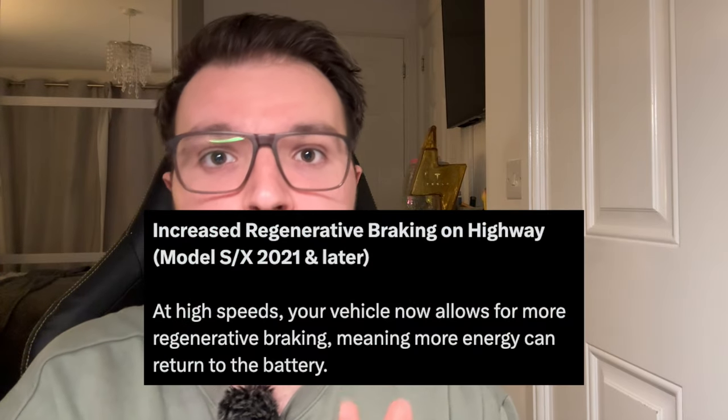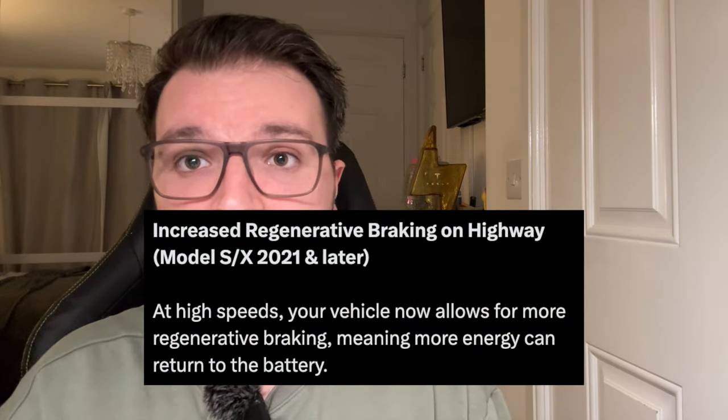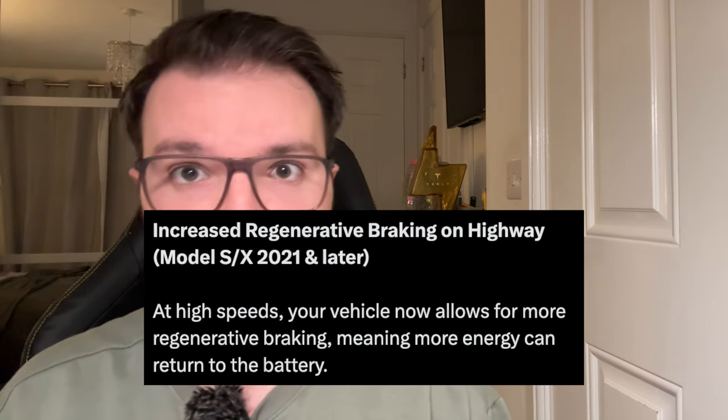There are also efficiency and range-enhancing improvements for motorway and highway driving for 2021 and later Model S and X owners. At high speeds, your vehicle will now allow for more regenerative braking. The gain is probably going to be small, but it all adds up at the end of the day.